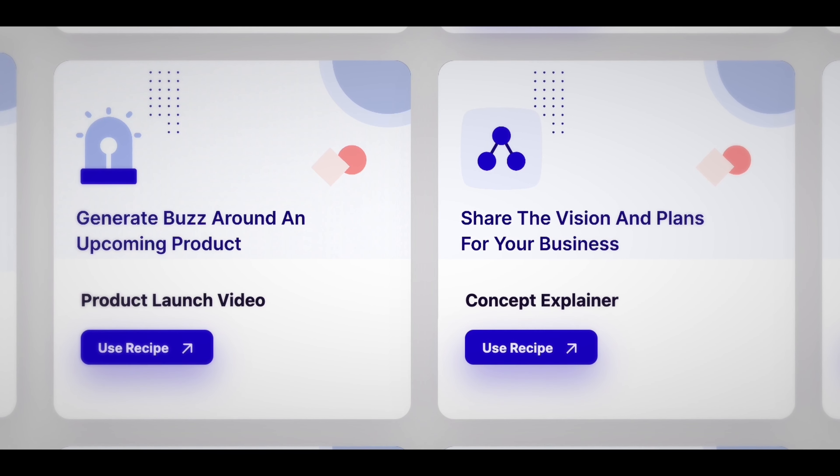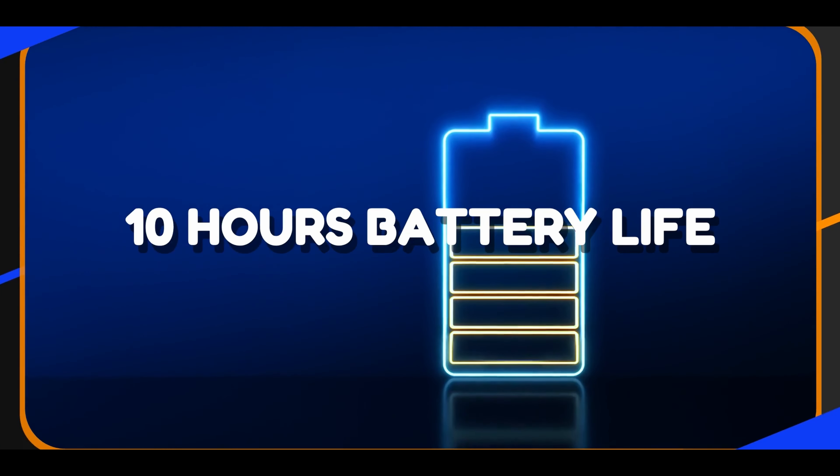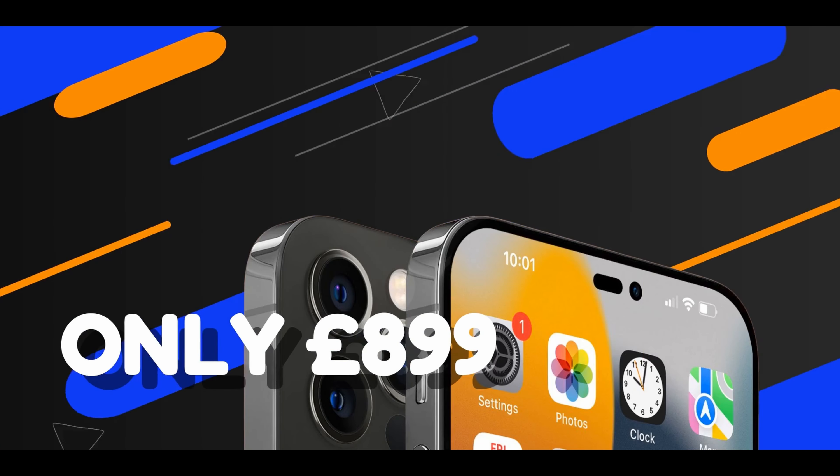Why not try our product launch or concept explainer recipe to get started on your own product video? These recipes include a mixture of ingredients carefully structured to lay out the perfect product video. Just customise the ingredients so that it fits your brand and purpose, then you'll be good to go.